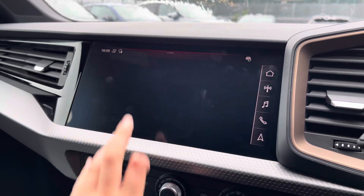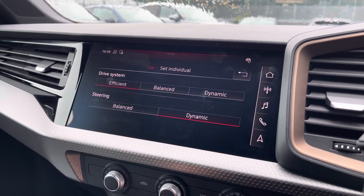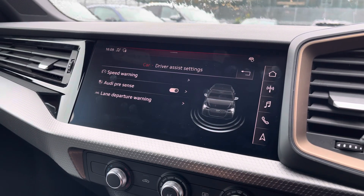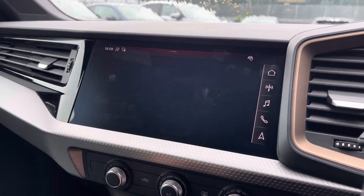The car settings features the Audi drive select allowing you to adjust your efficiency, dynamics, as well as individually adjusting the drive system and steering. The driver assist comes with speed warning, Audi pre-sense and lane departure warning.